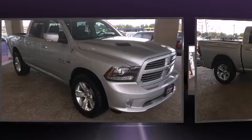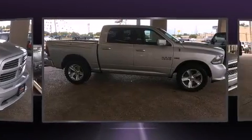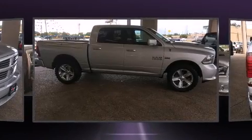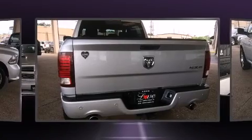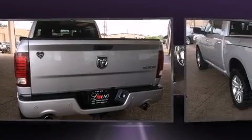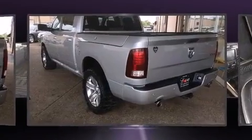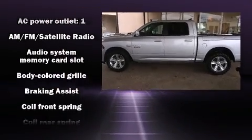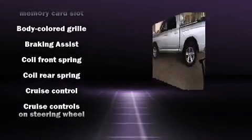Four-wheel drive allows you to go places you've only imagined. This model accommodates five passengers comfortably and provides features such as a tachometer, a built-in garage door transmitter, a trip computer, automatic dimming door mirrors, heated seats, adjustable pedals, and air conditioning.